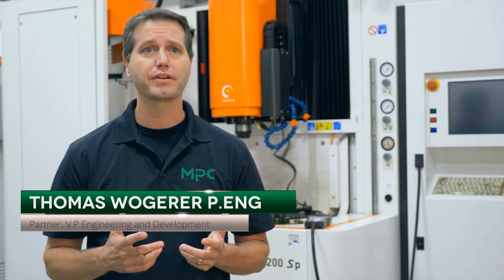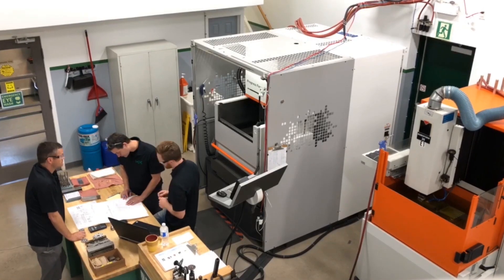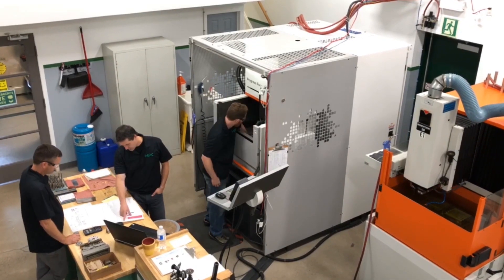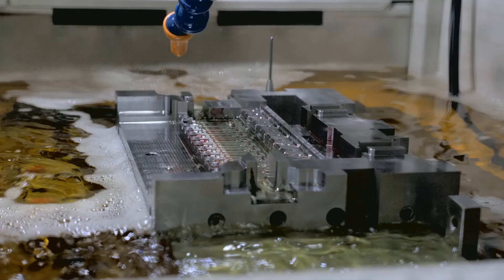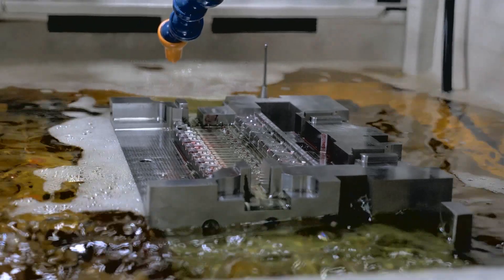We build all our own tooling in-house and we're capable of building precision molds at the highest levels of complexity. Our tool shop is fully equipped with the most innovative technologies in the world, including high-speed CNC machining, wire and sink EDM, precision grinding and laser sintering, just to name a few.